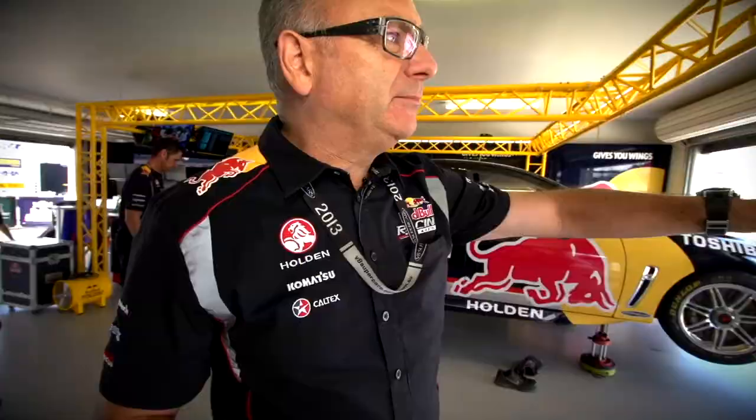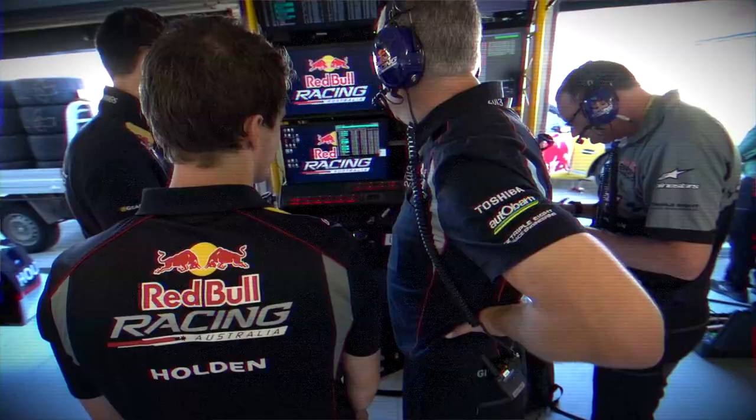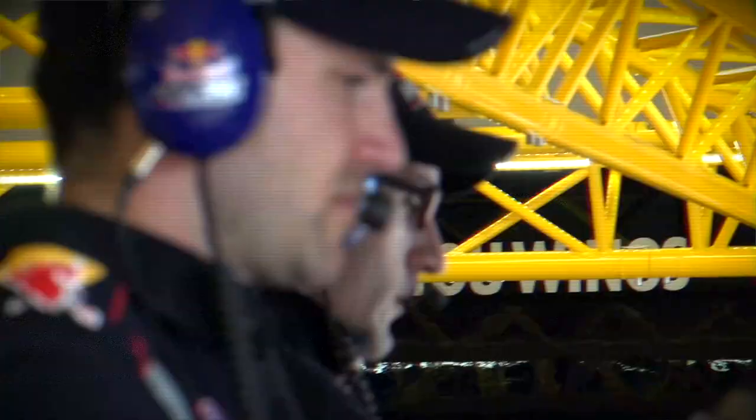Up at the front here is what's called the Pratt perch and we've got three Pratts — two engineers and Adrian managing the team in the middle. Basically everything in the car is measured and goes back by radio transfer straight into the pits.